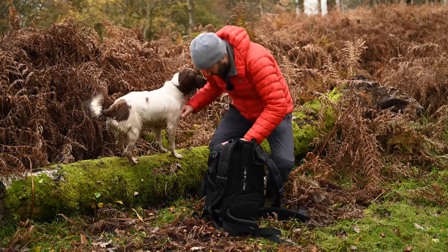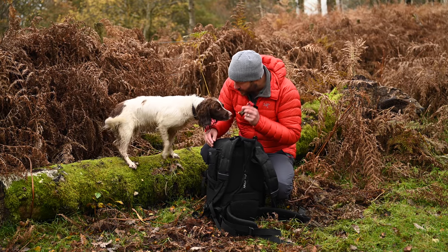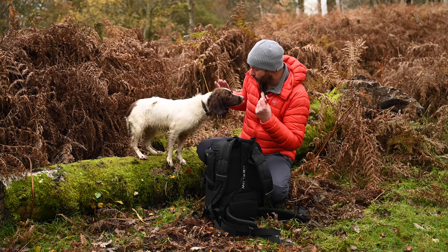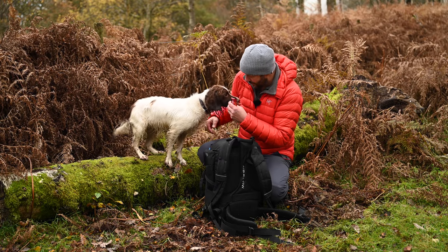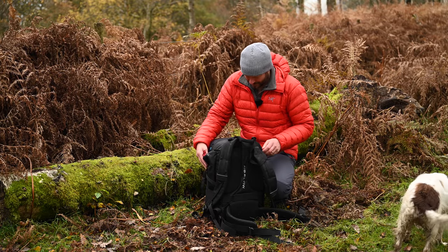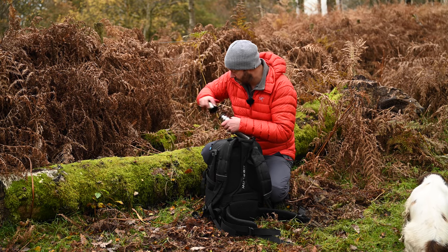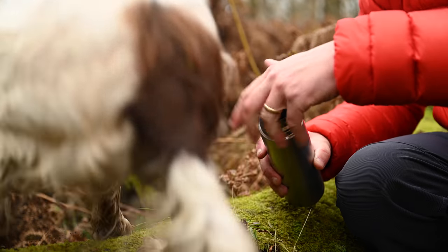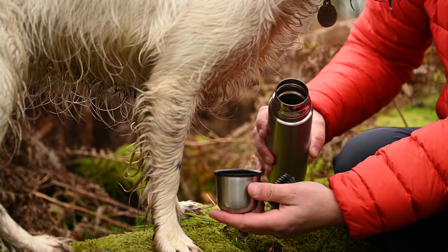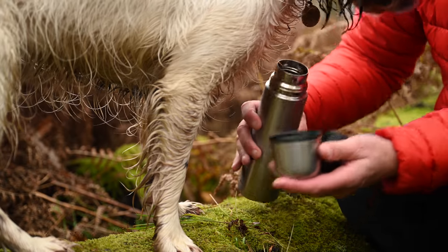Oh, what I've got for you here — I've got a KitKat, no that's for me. I've got you this — what's this? A treat! Pebbles — paw, paw — no, you're not even going to do a high five for that. No Pebbles, you can't have this, this is my coffee. My coffee.